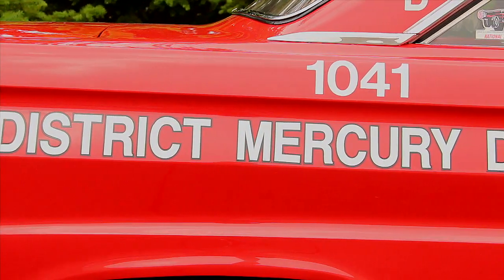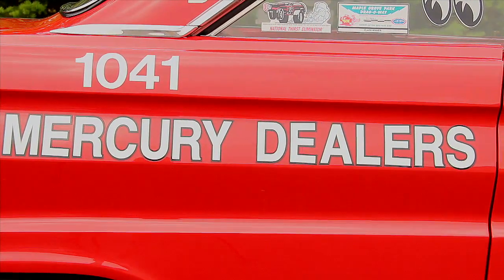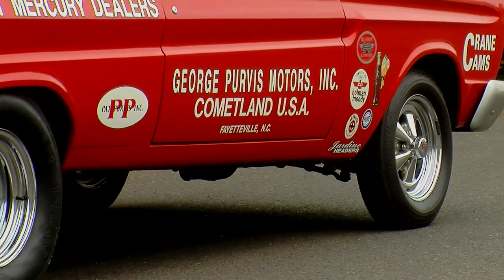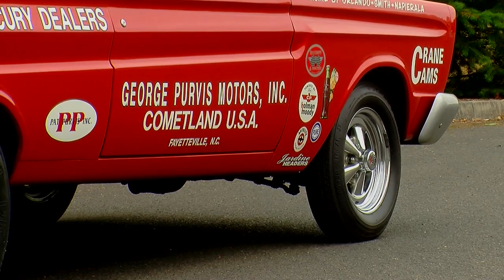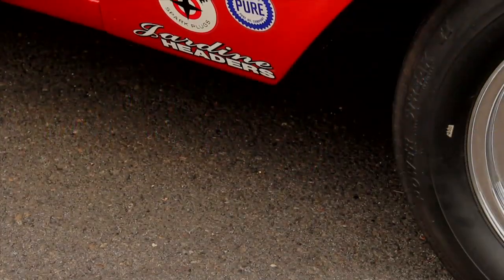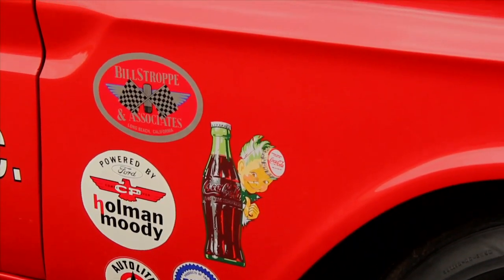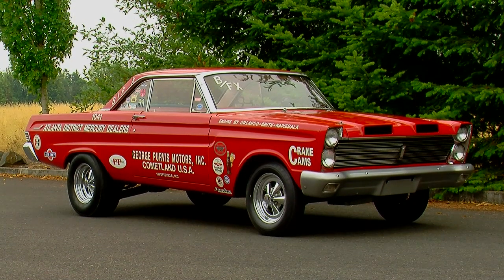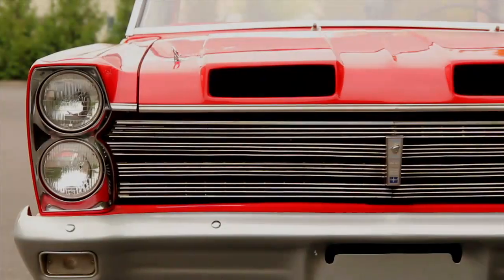Some of the dealers actually had the cars on display in the showroom to get people to come through the door. In this case, the group sponsorship was the Atlanta District Mercury dealers, and specifically George Purvis Motors in Comet Land USA, also known as Fayetteville, North Carolina. The kid hiding behind the Coke bottle decal on the fender suggests they may have gotten sponsorship from Coca-Cola, which was of course based out of Atlanta. This is the second to last of the 15 BFX cars to come out of Bill Straub Ford in Los Angeles.